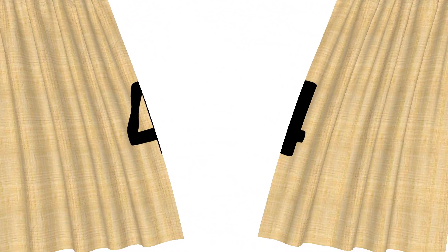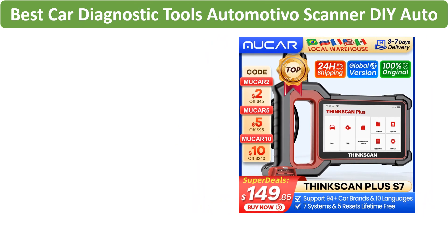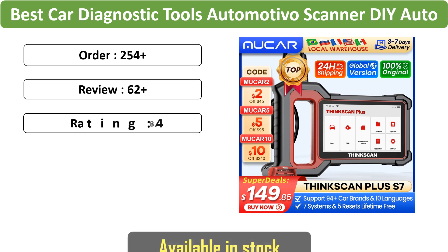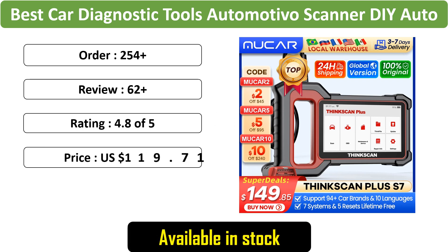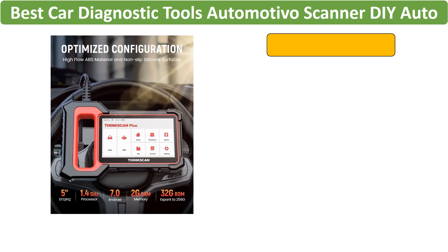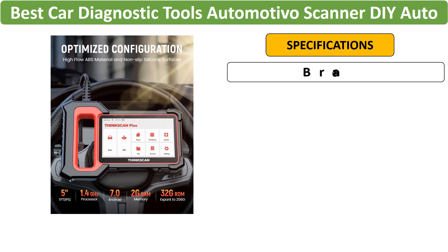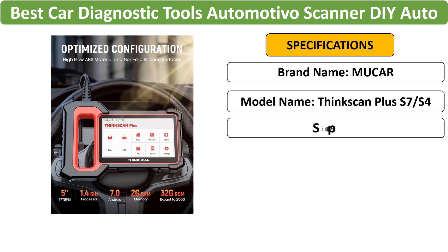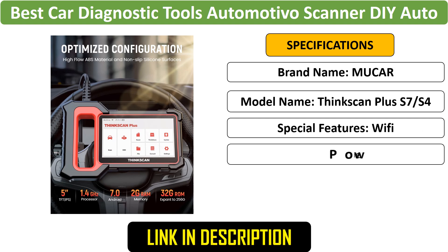Number 4: ThinkCar ThinkScan Plus S7, S6, S4. The ThinkScan Plus series offers advanced OBD2 scanners, providing DIY auto-diagnosis tools. With models like S7, S6, and S4, these ThinkCar scanners are designed for efficient and user-friendly car diagnostics.